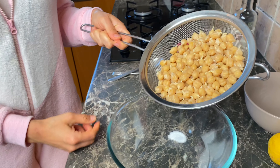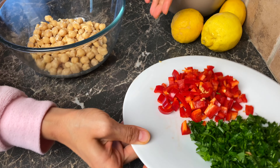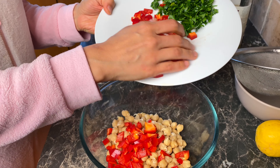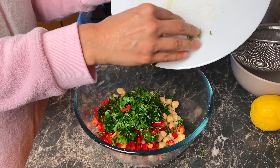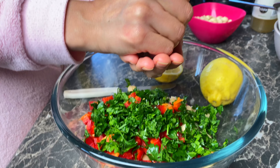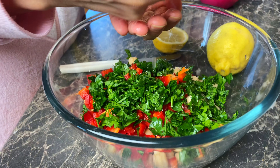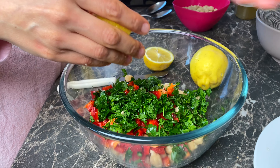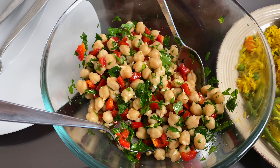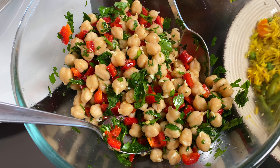So I sprouted some chickpeas and I'm going to dump them in there because we are making a chickpea salad. I'm adding some red peppers, which have a lot of vitamin C, and some parsley as well. Then I'm going to squeeze some fresh lemon — these lemons are from Cyprus, still on the trees around the neighborhood this time of year. This is the sprouted chickpea salad with red peppers, parsley, a lot of lemon juice, some vinegar and a little bit of hemp seed oil.